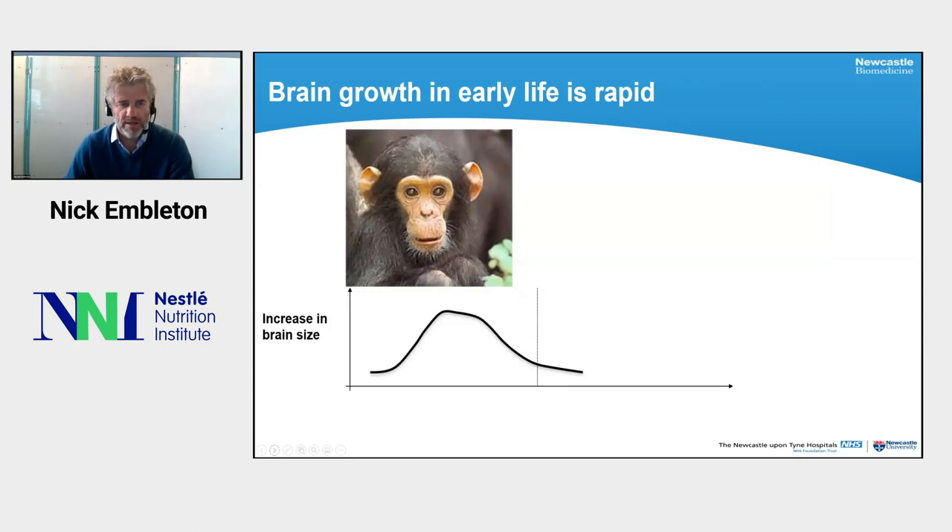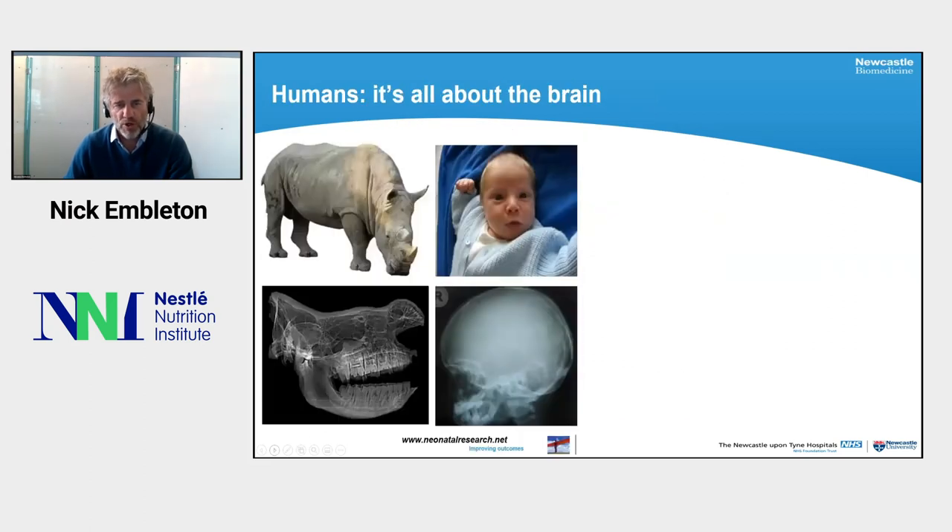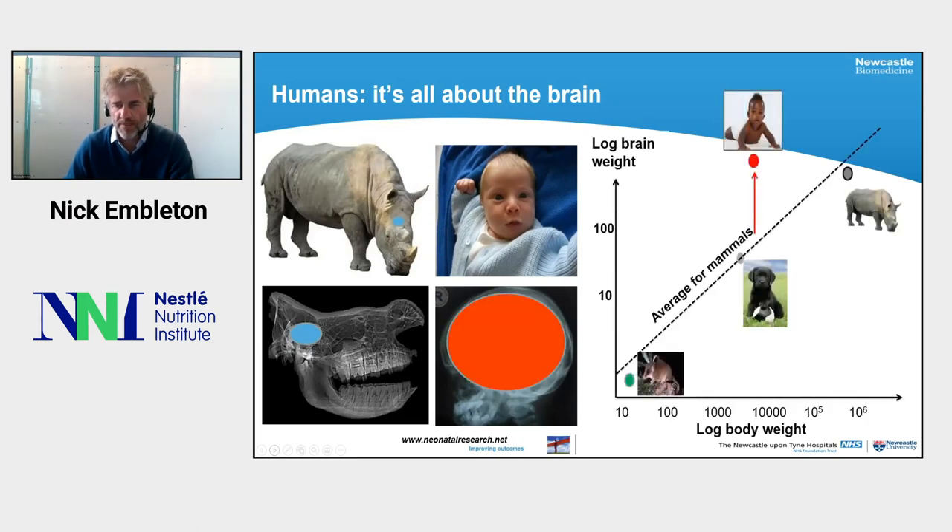Brain growth in early life is very rapid, but we're quite different to most other primates. In most primates, the rapid period of brain growth happens prior to delivery, but in humans around 90 percent of final brain volume is acquired between 24 weeks gestation and two years of life. Humans have a very large brain that fills the entire cranial cavity - in comparison to a rhinoceros, which has a very large head but actually quite a small brain. When we look at body weight versus brain weight across all different animals on logarithmic scales, humans are off the normal line with a brain about 10 to 20 times as big as every other mammal.